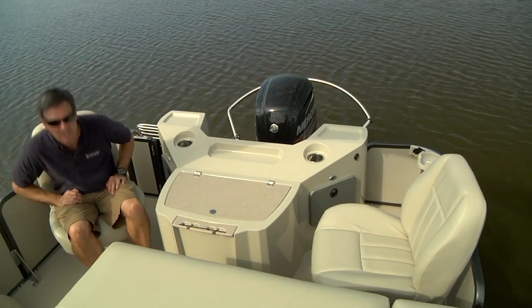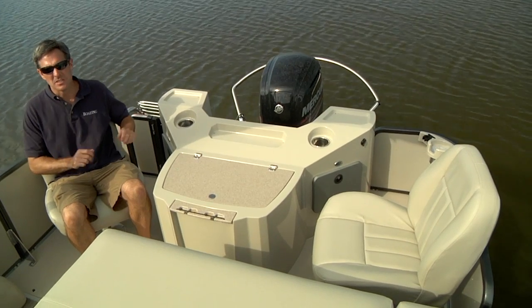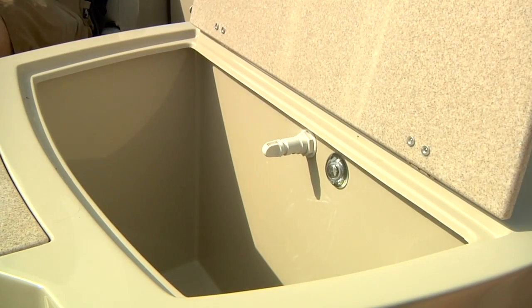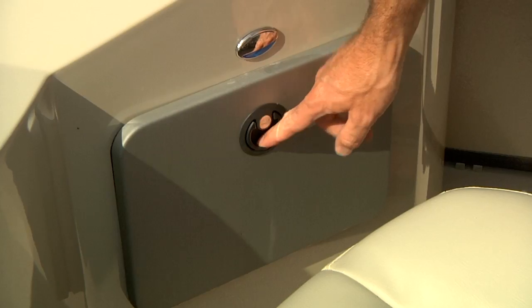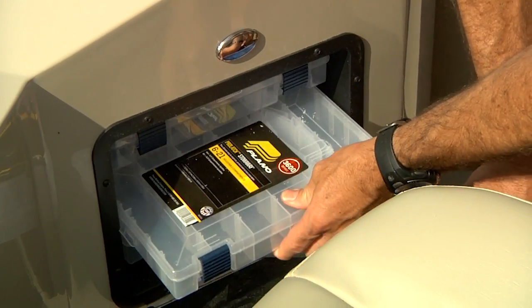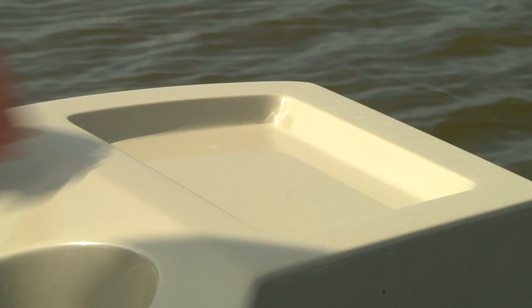The hardcore fishing continues aft with twin high-back chairs straddling the captain's platform. The captain's platform includes a recirculating live well, twin lockable tackle drawers, and space to mount your electronics.